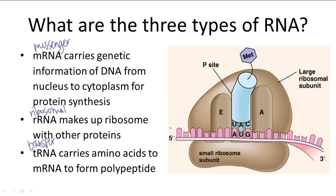Let's quickly look at this picture. The pink strand is our mRNA with the genetic sequence. These two subunits form our ribosome, which is made of rRNA. And this bluish unit with the purple amino acid attached to it has a complementing sequence to the mRNA — this is our tRNA.